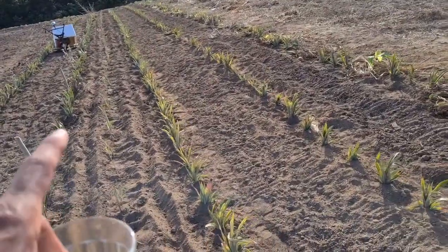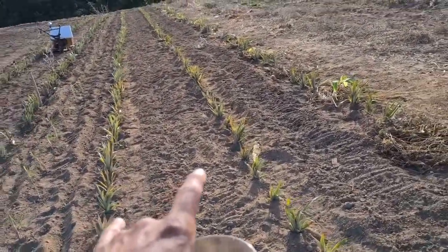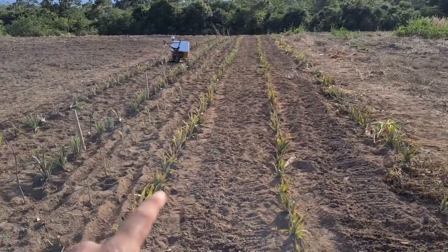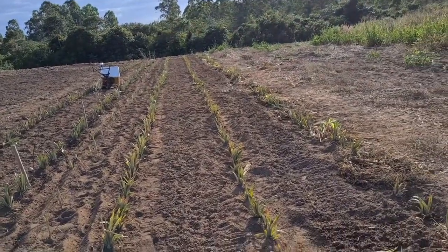At this spacing we have about 22,000 pineapple plants per hectare. In this area planted during the course, we have 500 pineapples. This course was intended to bring not only the agroforestry principles and practical planting aspects, but also the financial viability of systems. We did a study with the students to assess the costs of the system and expected revenue.